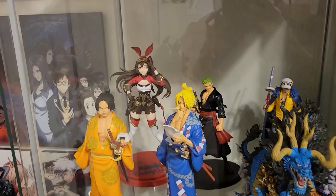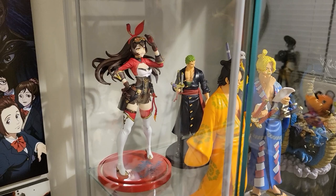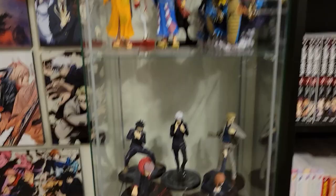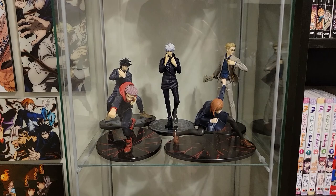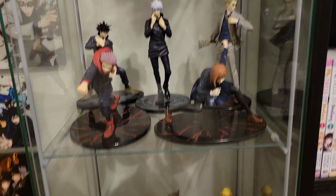And then I have some more stuff here — this is the Jujutsu Kaisen tier. I have Yuji and Nobara when they did their tandem black flash towards the end of JJK Season 1. I have a Megumi, a Nanami, and of course a Gojo here as well. I can't wait for Season 2 — Season 2 is coming out in the summer. Let's go!